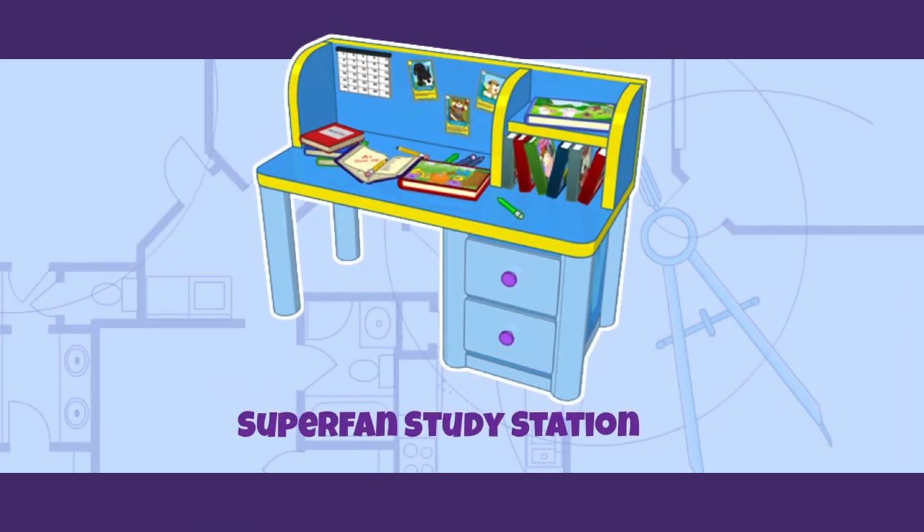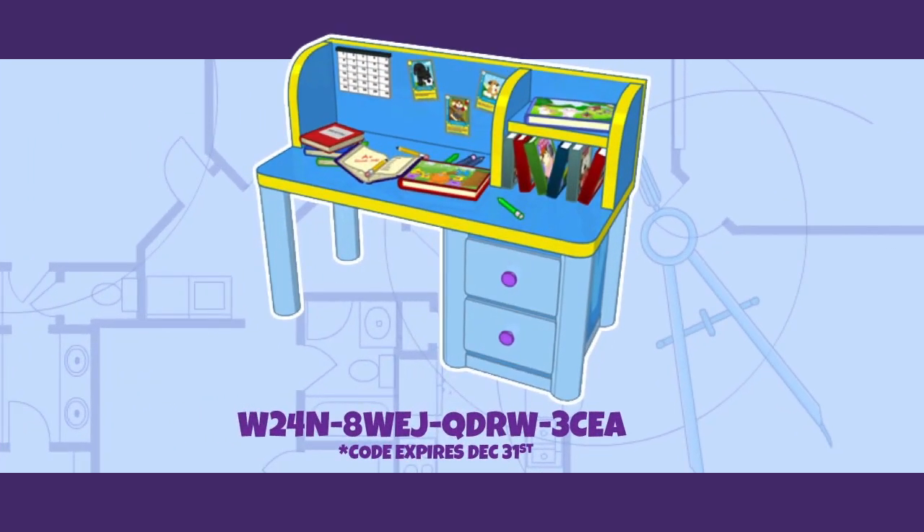We mentioned at the top that we'd be giving away a code for the superfan study station. The code you can enter in the code shop on Webkinz.com is: W2-4N8-WEJQ-DR-W3CEA. Please use this code before December 31st because that is when it expires. It's always a good idea to go back and listen to old episodes of Podkins because we give away codes most episodes and some of those codes haven't yet expired. You can go to our YouTube channel at youtube.com/webkinz to watch all the Podkins.